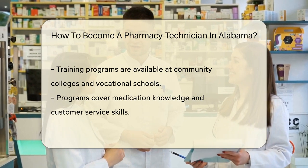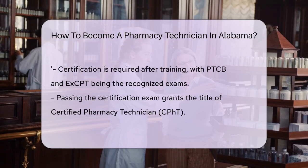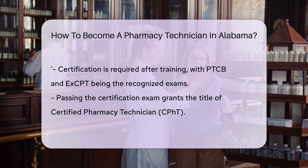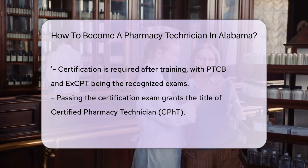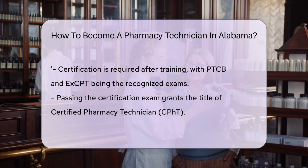After your training, it's time for certification. Alabama recognizes two main exams: the PTCB (Pharmacy Technician Certification Board) and the ExCPT (Exam for the Certification of Pharmacy Technicians). Passing either of these will earn you the CPhT, or Certified Pharmacy Technician, title.